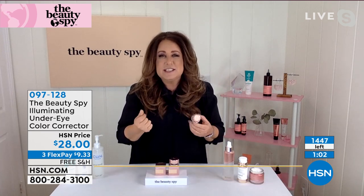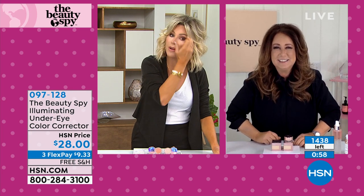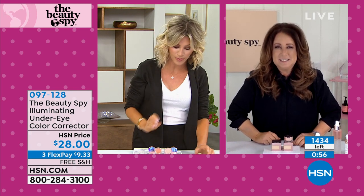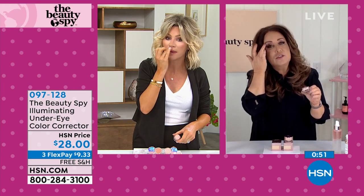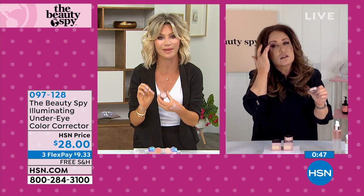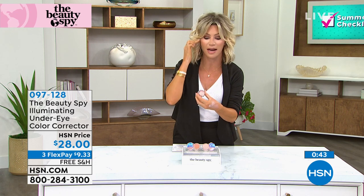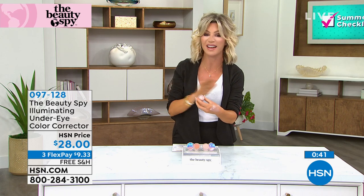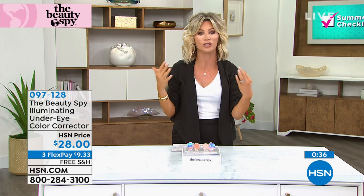I love it because it's not greasy. If you ate a lot of salt last night and your eyes are puffy, the caffeine helps smooth it all out. You can also put some above the brow or in the cupid's area for extra brightness. I put this right over my foundation — look how gorgeous that is.